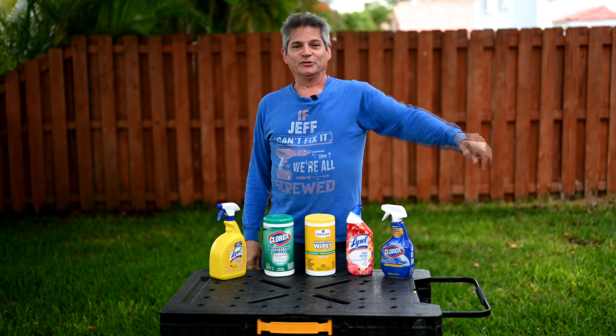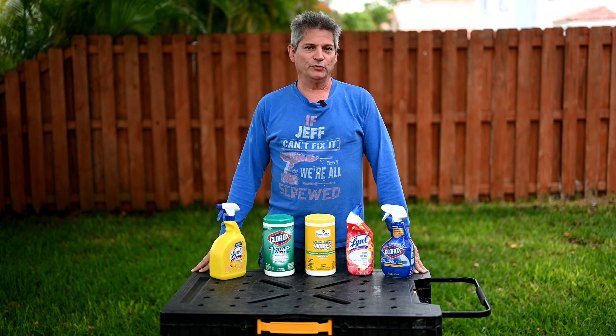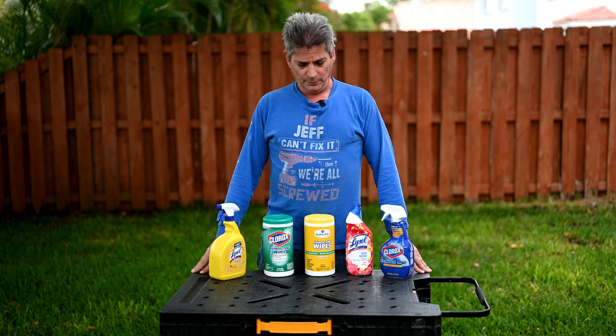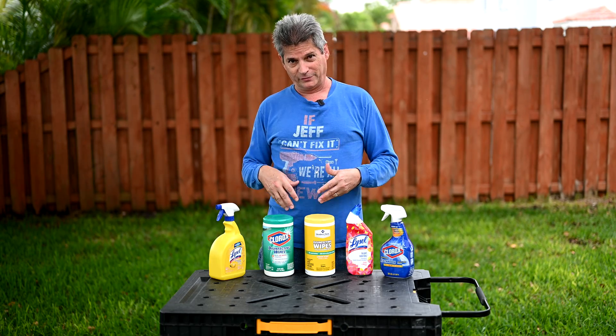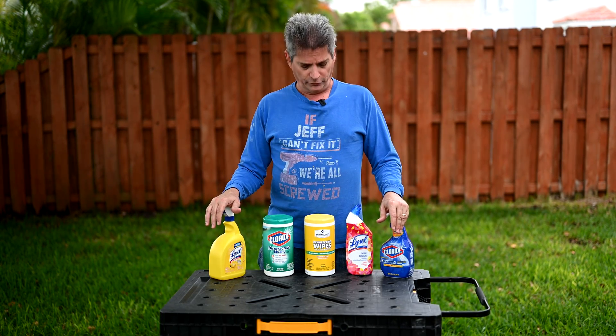Hey everybody, Jeff here and welcome back to the channel where we give you all sorts of world-class advice on remodeling your homes, your kitchens, your bathrooms. We cover tool reviews, engineering disasters, shop with me through the stores and everything. But today we're doing neither because now that we're all stuck at home with stay-at-home orders and we're stuck cleaning our surfaces every five minutes, we wanted to do a public service announcement here for you.